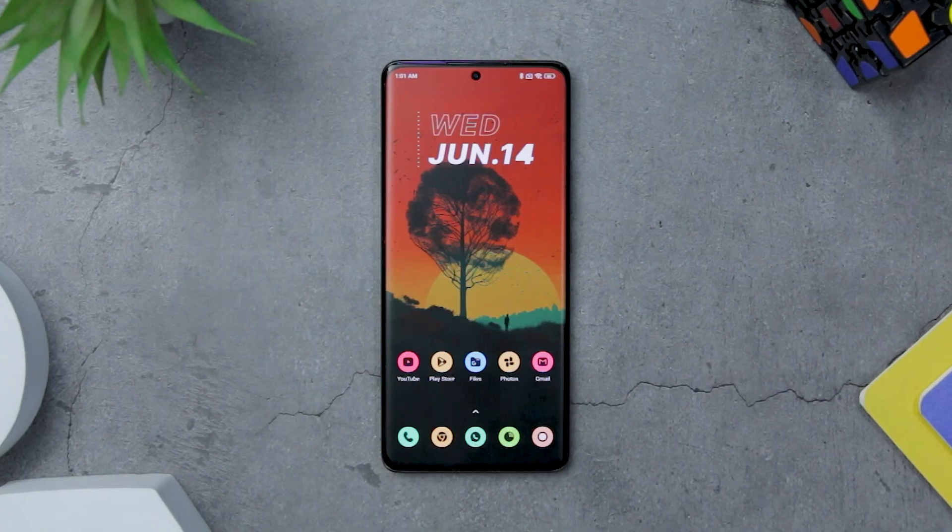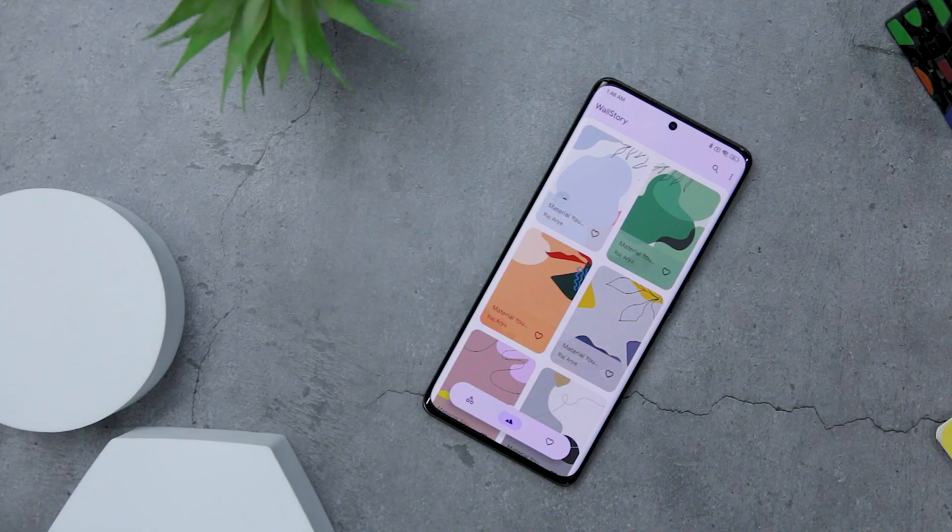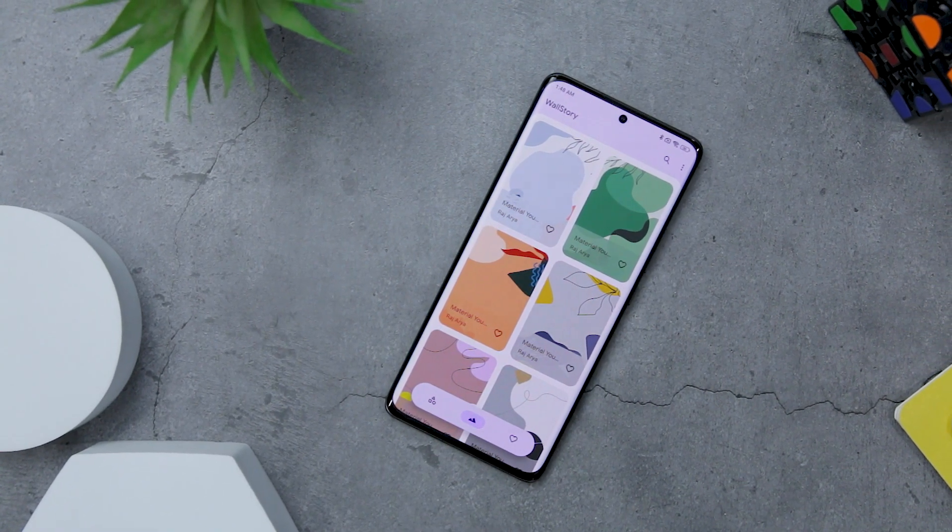Customization is a core part of Android that can take your smartphone from this to this, and we are back with another best customization app video that you all have been waiting for.